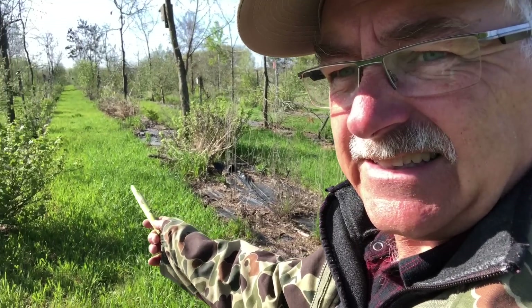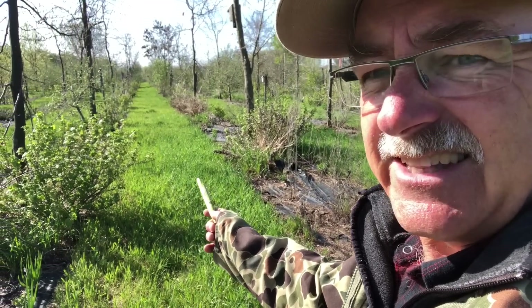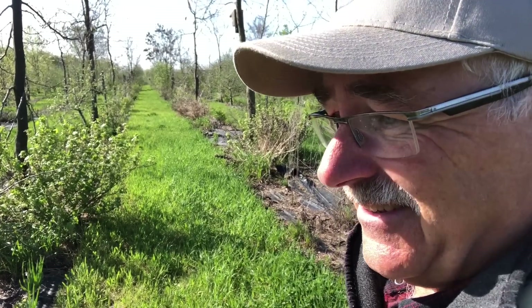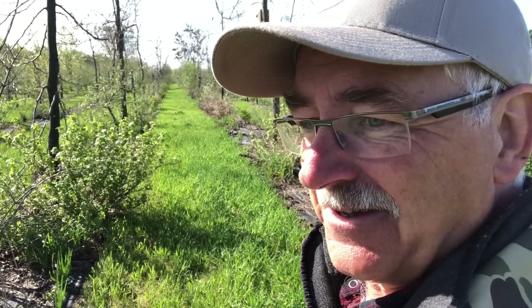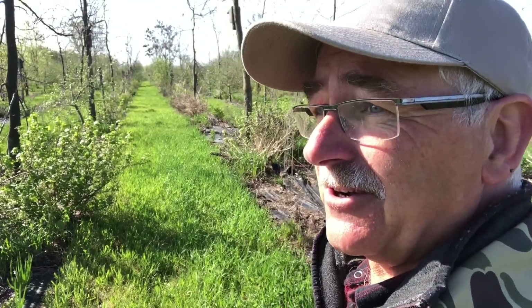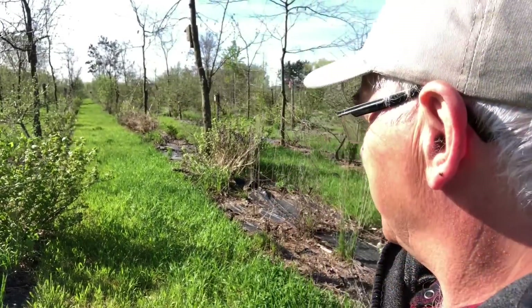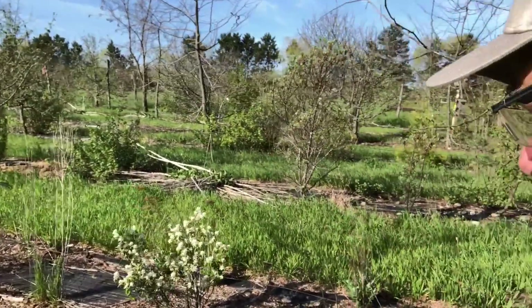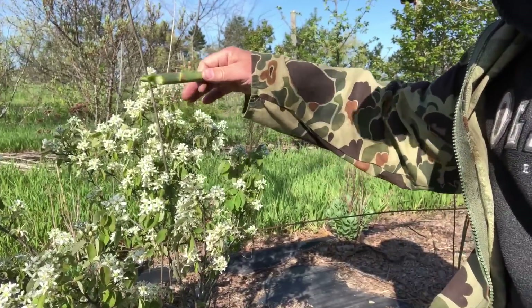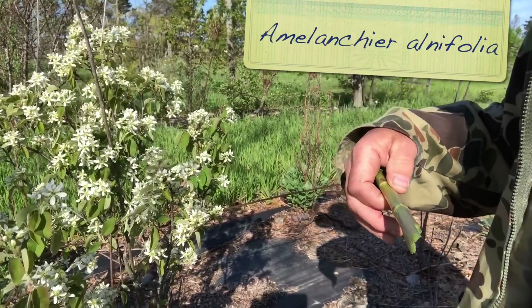Here's Saskatoon berries in bloom. I also want you to notice — look at all the dandelions. I want to do a video this week about dandelions and how having a lot of dandelions is a great indicator, not a problem. Our dandelions have really solved the problems they're going to solve. Watch for that video. Look how small that plant is — this is a small but very compact bush full of blooms. Saskatoon berry, Amelanchier.